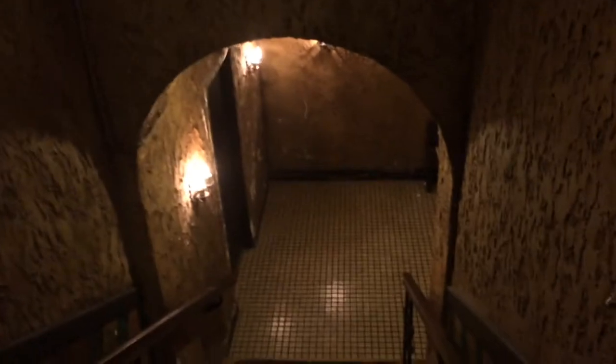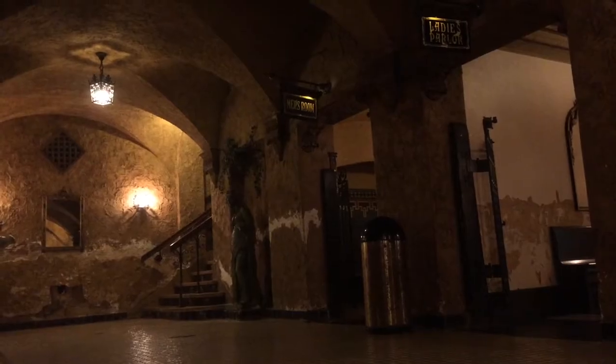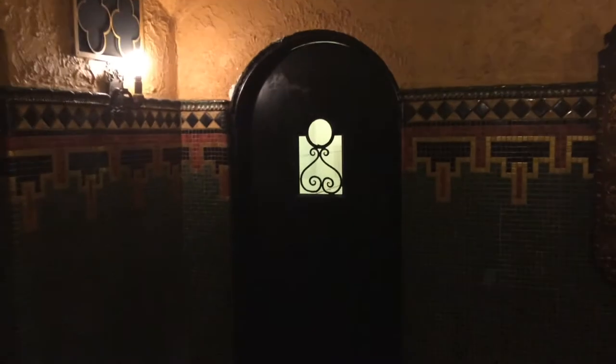Basements in Florida are not very common, but the Tampa Theater actually does have one, and that's where the main restrooms are. I walked down to take a closer look and found that before you enter the restroom, there is a ladies parlor and a men's parlor. The ladies room had a long mirror to powder your nose, put on makeup, and chit-chat with friends. The men's parlor was for smoking cigars and cigarettes. The second level bathrooms have a parlor as well.